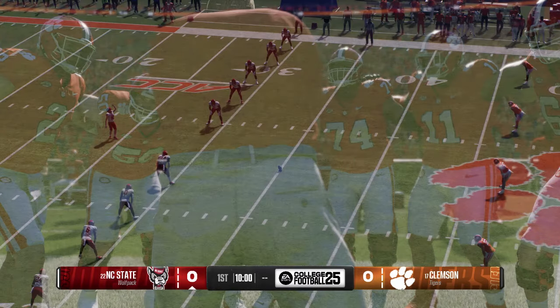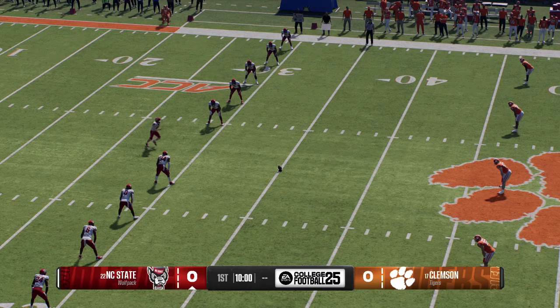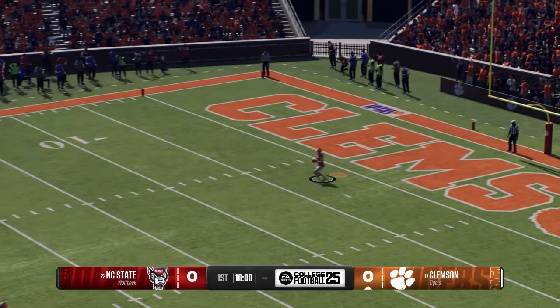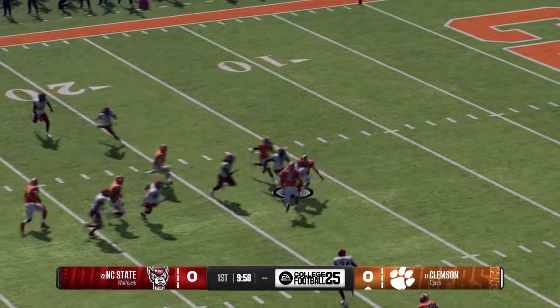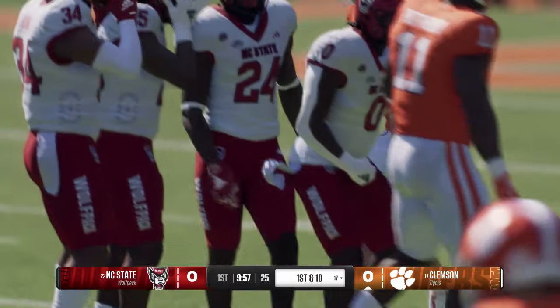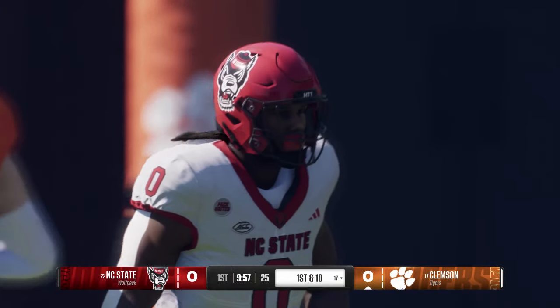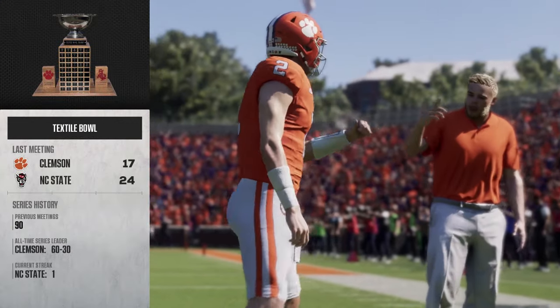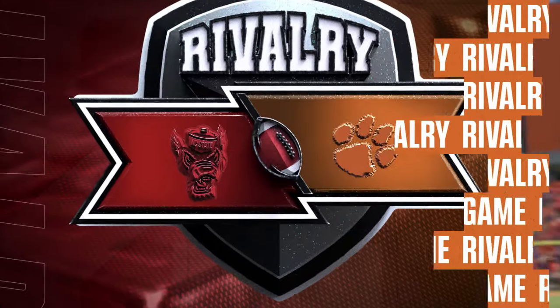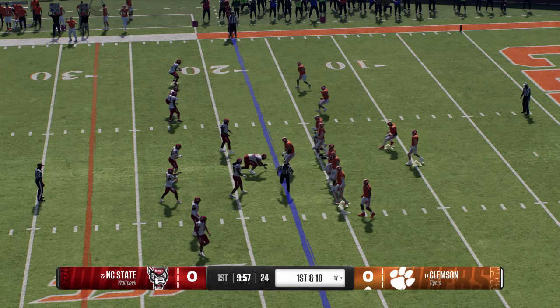NC State will kick off to get things underway. He'll start the return inside his five — didn't find any crease in that kickoff coverage and he'll be stopped at the 17. The Clemson Tigers offense is on the field for the first time today. These rivalry games can really get the blood pumping, and we'll see who can manage their emotions best early.